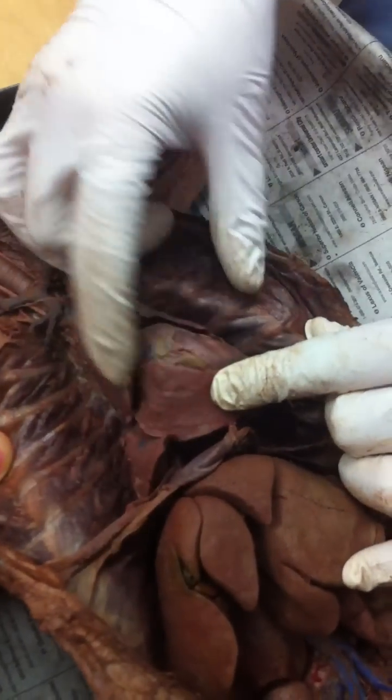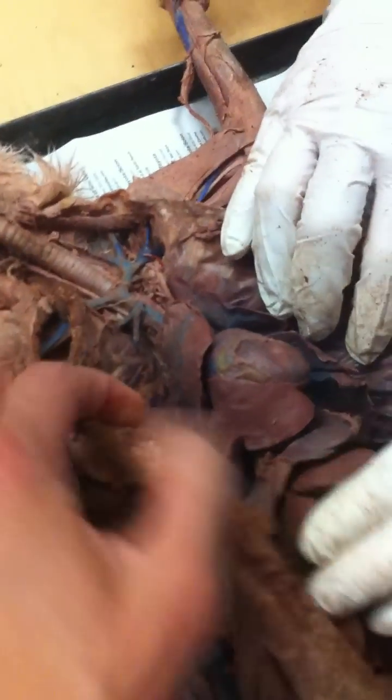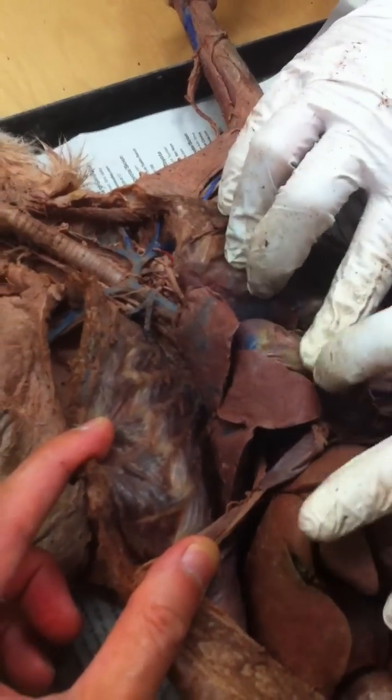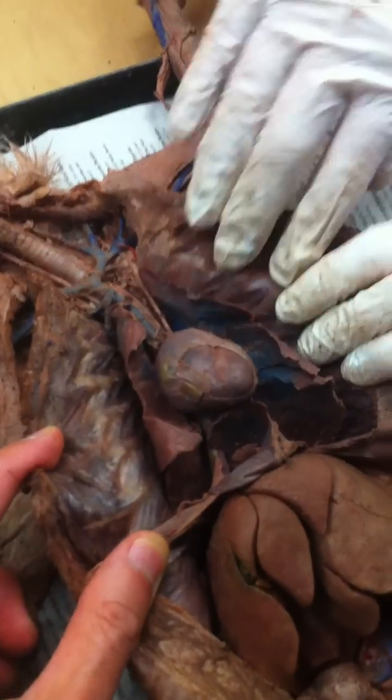So these guys here — what are these? Do not confuse liver and lungs. The lungs are not in the abdominal cavity; they're in the thoracic cavity. The bronchi — you're not really going to see that unless it's totally dissected out.